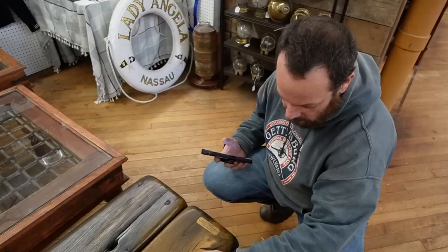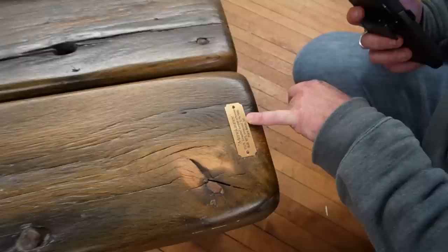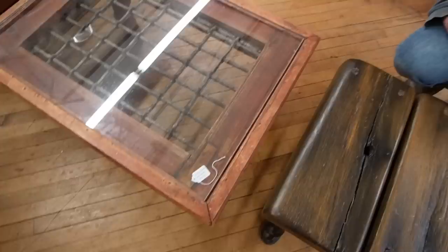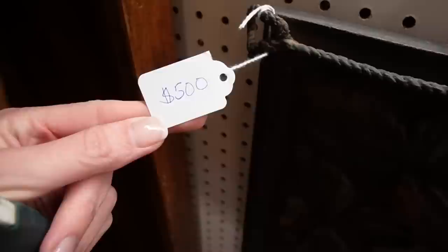What did you find? It's shipwreck wood. The ship went down in 1886, it was built in 1873, and it's probably from one of the Great Lakes — Lake Michigan. That's pretty cool. This booth seems to be nautical themed. How much? $1,100. It's probably one of a kind. I really love that painting.